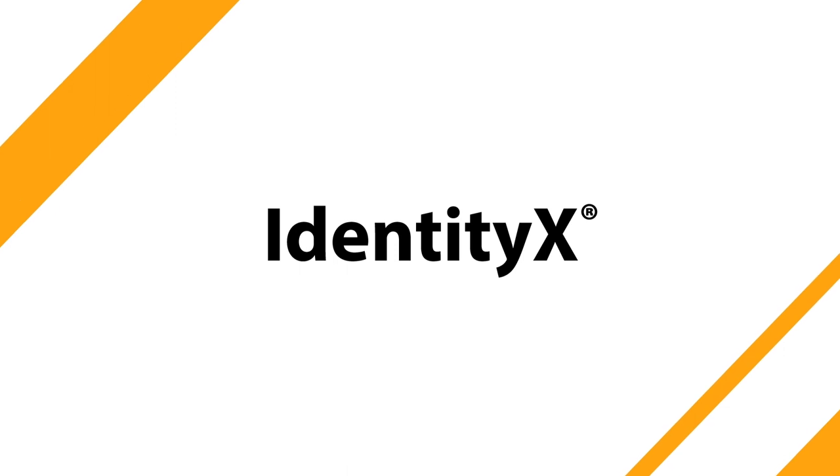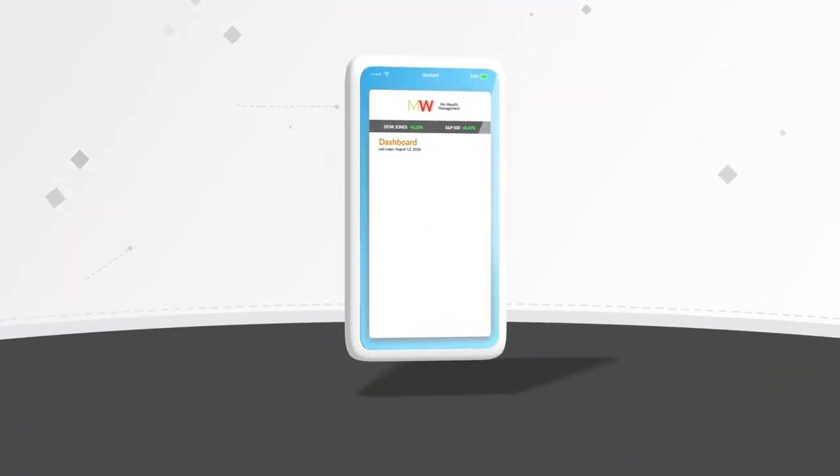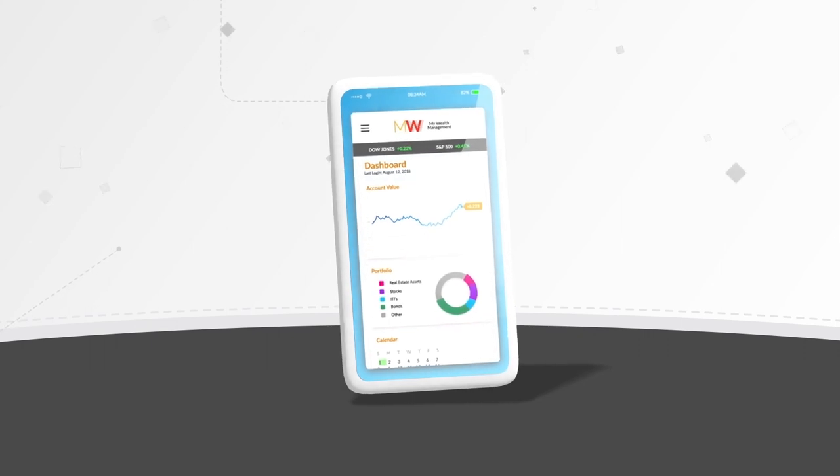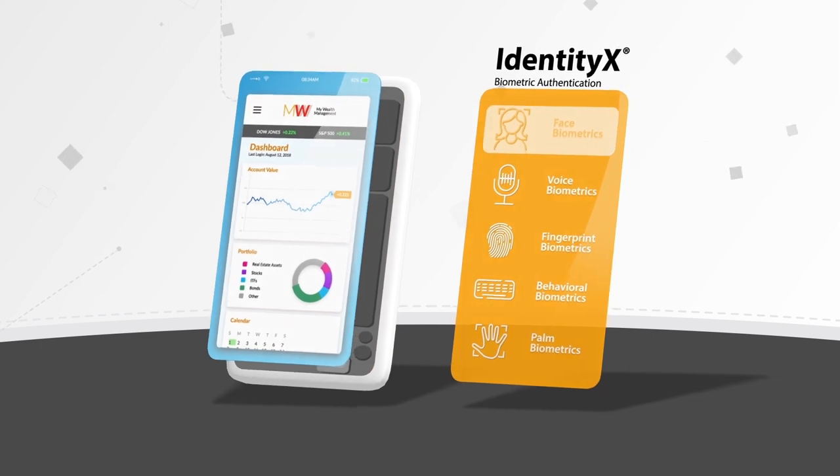IdentityX is a modern, secure mobile biometric authentication solution that provides wealth management clients with completely new, more convenient and secure methods to access their information and verify their identity online.